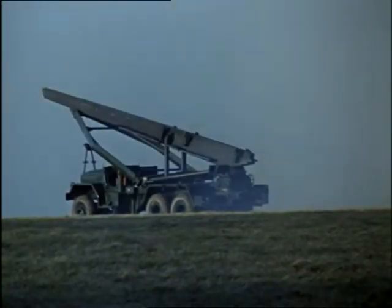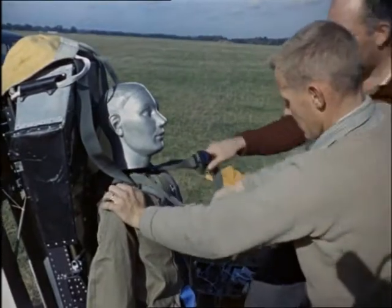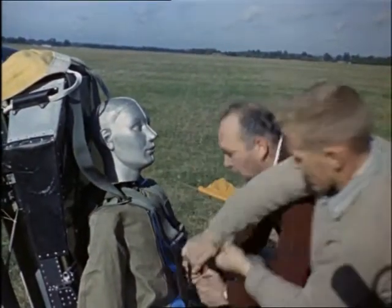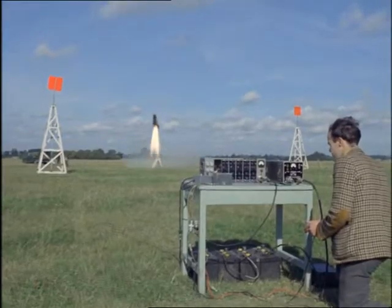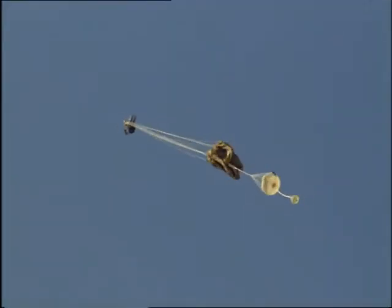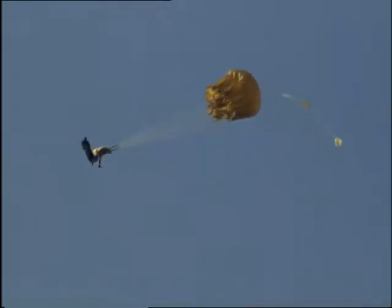Rockets for defense and for saving life. Here being tested is the latest ejector seat, rocket assisted to shoot a pilot well clear of his plane even at ground level. Up he goes to some 400 feet — high enough to ensure him a safe parachute descent.